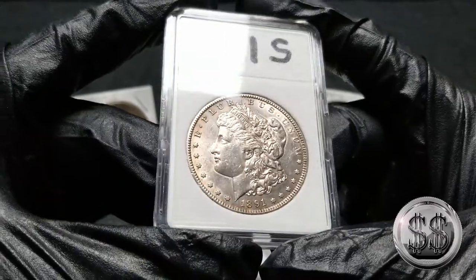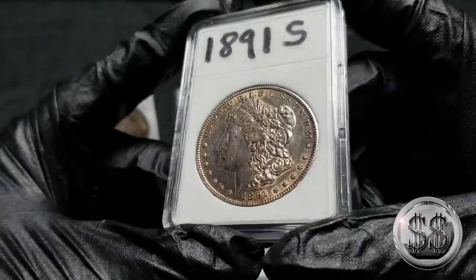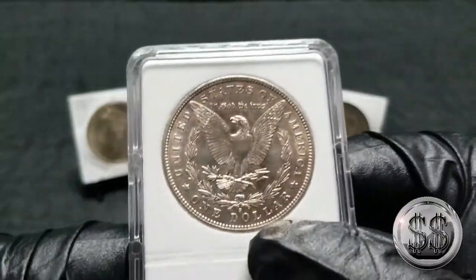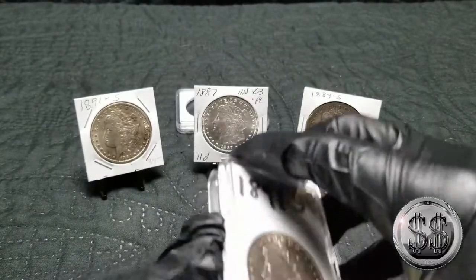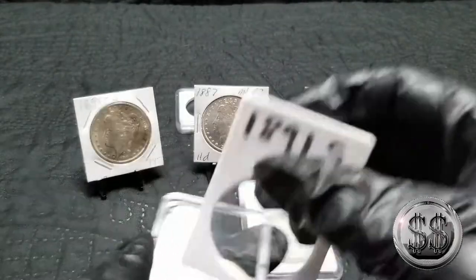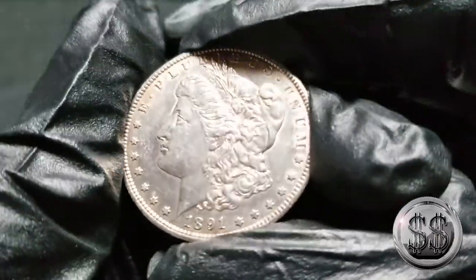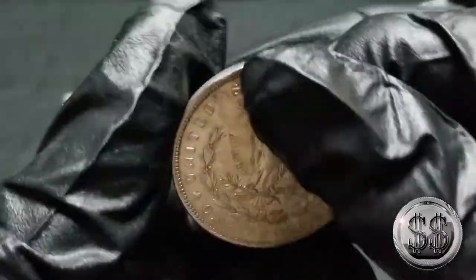I'll show you right now — this 1891-S. There's been some debate between Winnie and I as to whether or not this is cleaned. I believe it to be cleaned; I think the face is just way too polished. Let me just get it right out of there and check that out — yeah, it just looks like it's been polished to me.